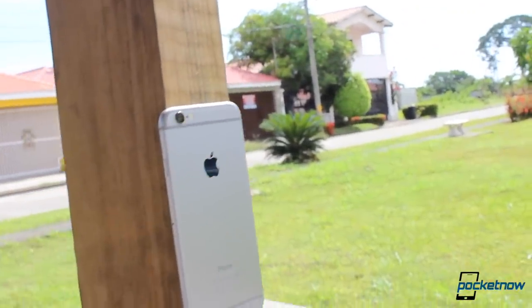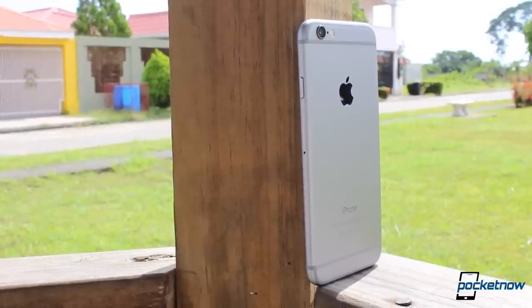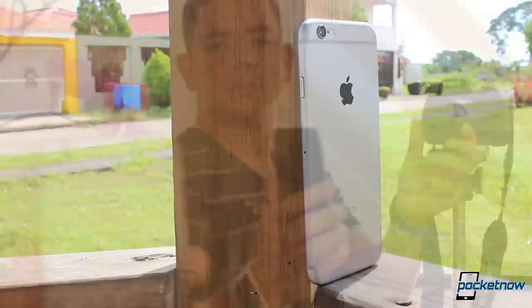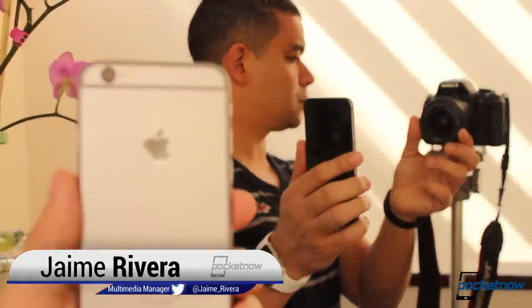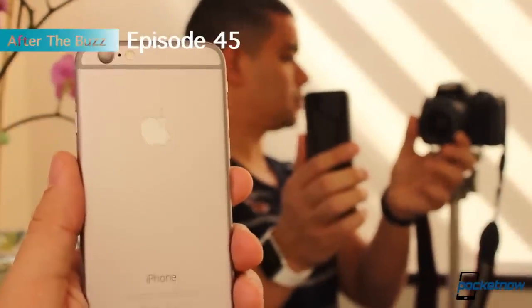Let's have a second look at one of the best-selling smartphones of the year and the latest iteration to the smartphone that redefines smartphones. I'm Jaime Rivera with Pocketnow, this is Apple's iPhone 6, and this is episode 45 of After the Buzz.